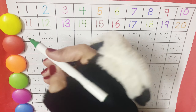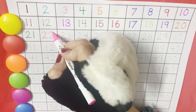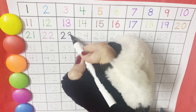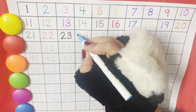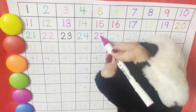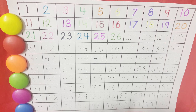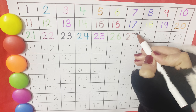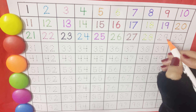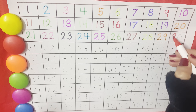Then comes twenty-one, twenty-two, twenty-three, twenty-four, twenty-five, twenty-six, twenty-seven, twenty-eight, twenty-nine. And then comes the family of thirty.